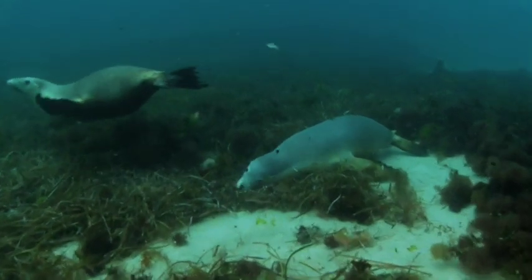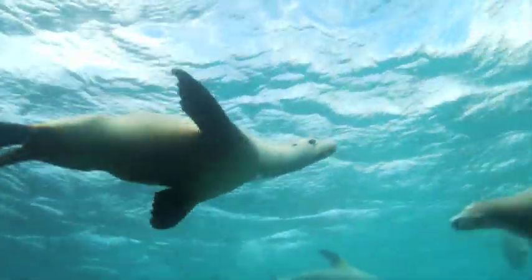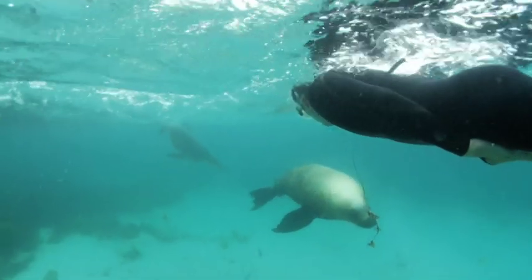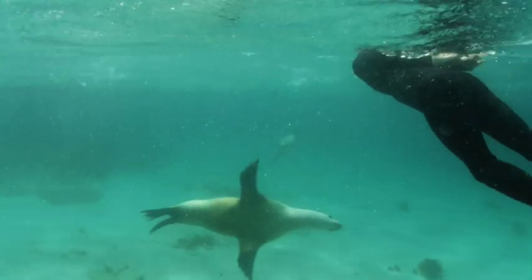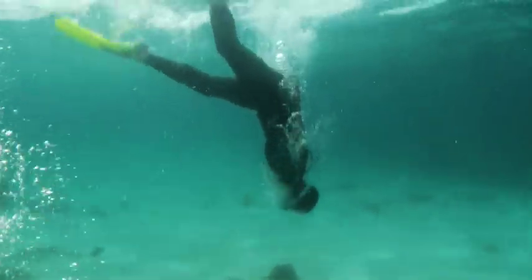The sea lions move through the water with absolute grace, and in a flash they can turn on a dime and speedily swim away. This is a really unique experience, where you get to interact with a glorious animal in its natural environment.